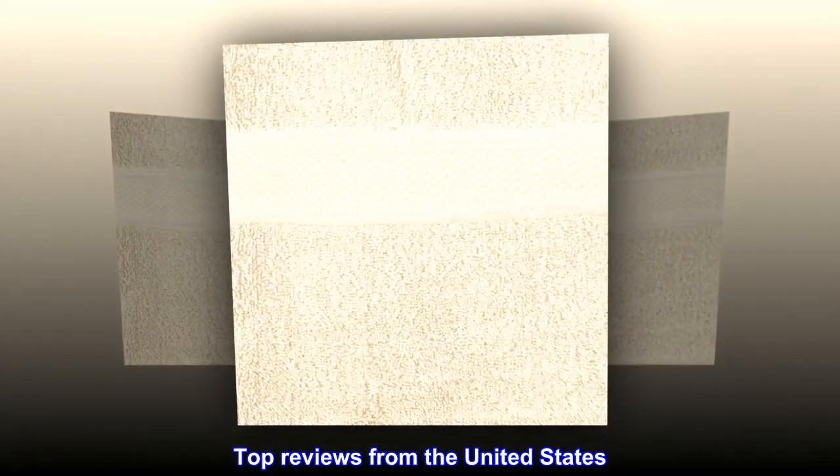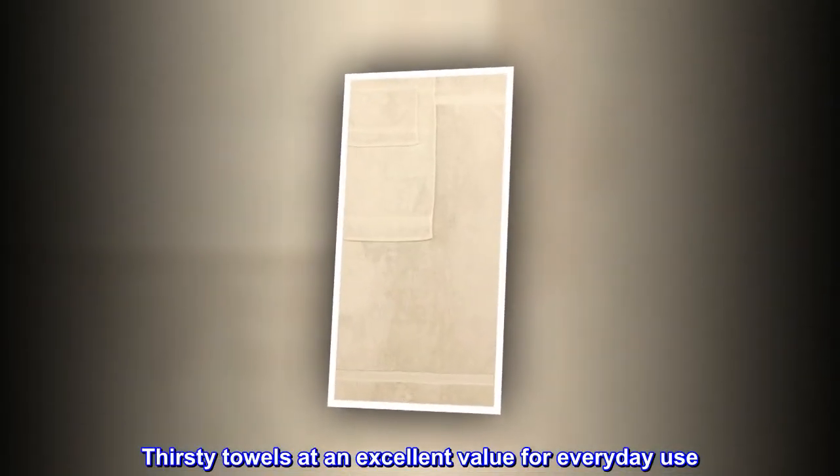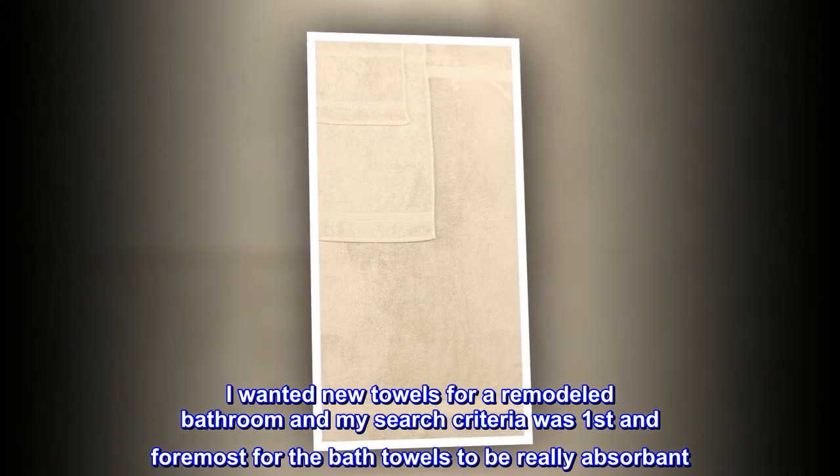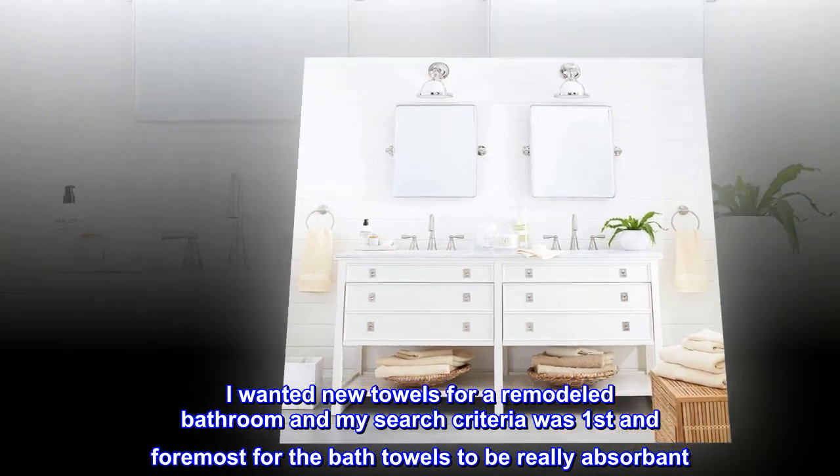Top Reviews from the United States. Thirsty towels at an excellent value for everyday use. I wanted new towels for a remodeled bathroom, and my search criteria was first and foremost for the bath towels to be really absorbent.